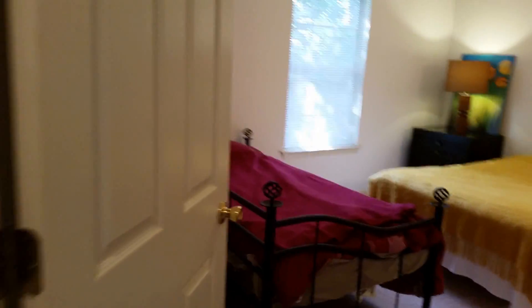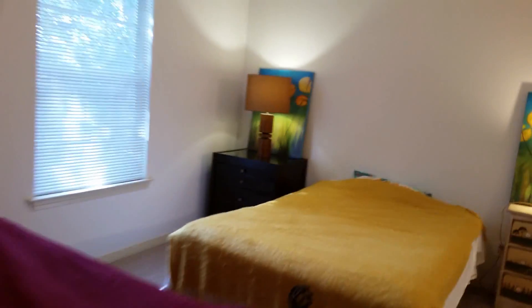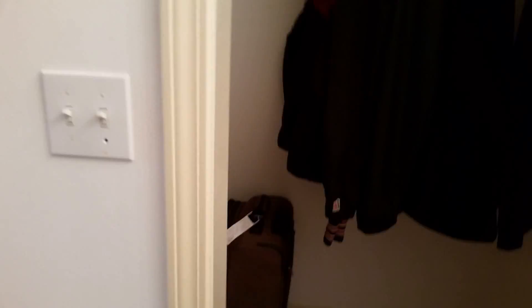As you come upstairs, there's another bedroom here — quite large, they've got a couple of beds in here. It has a full walk-in closet, nice and roomy, and it's got a full bathroom. High ceilings again, very nicely done.